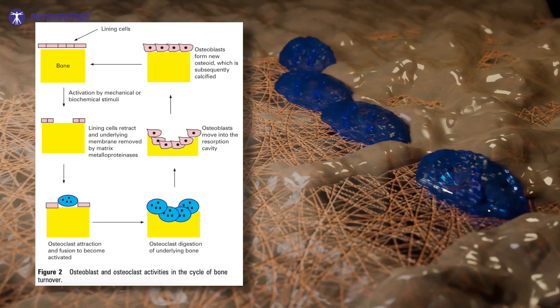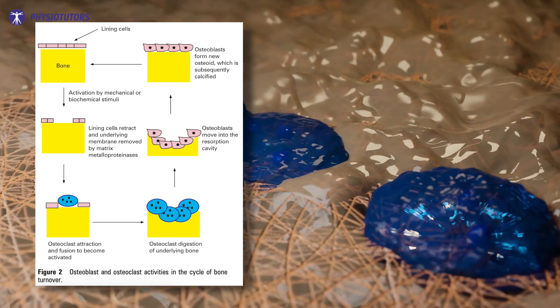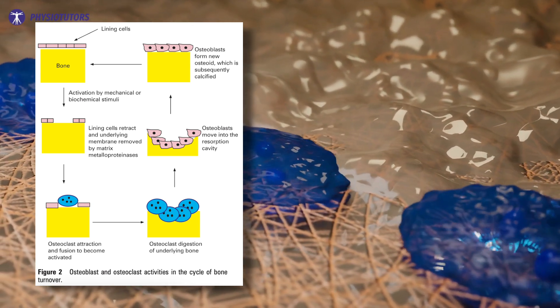Healing comes down to the first principles of bone metabolism. Osteoclasts remove damaged bone and osteoblasts fill the void. The injury occurred by load breaking down and outpacing the remodeling cycle. Low-risk bone stress injuries thus require a period of relative rest while not resulting in deconditioning of the tissues.